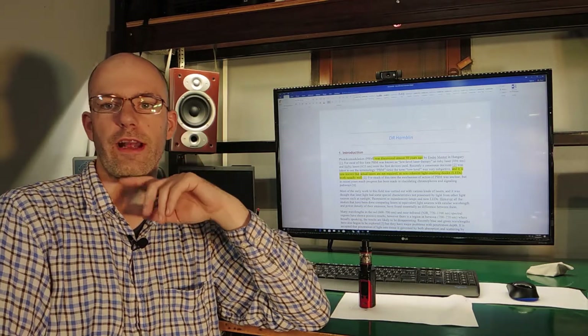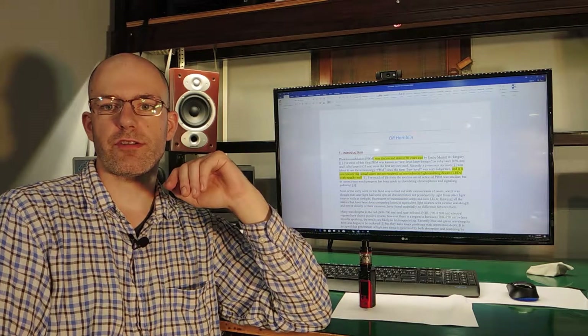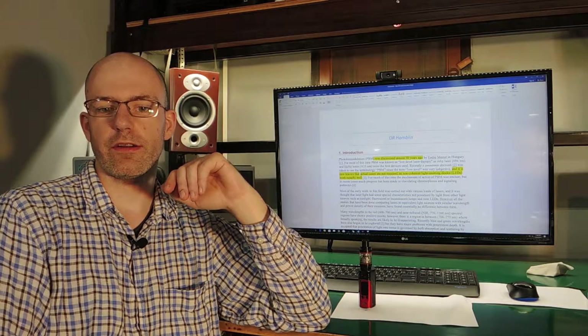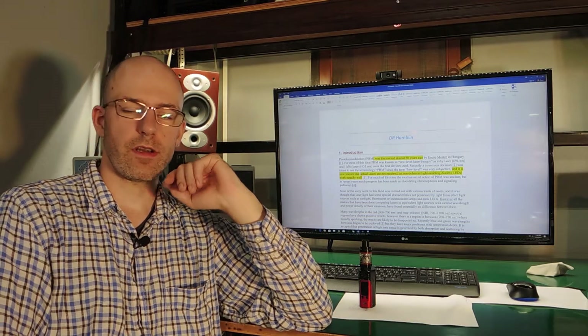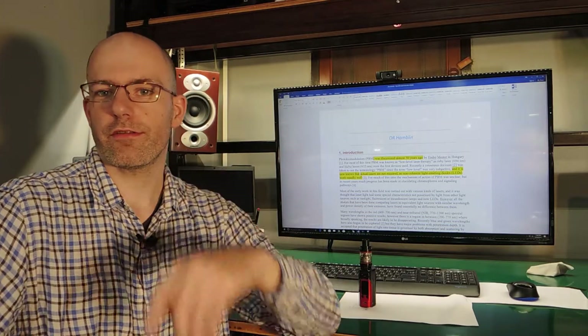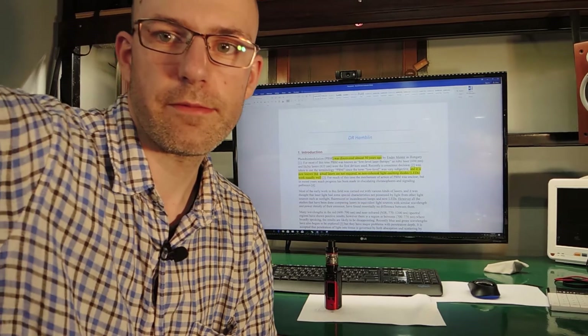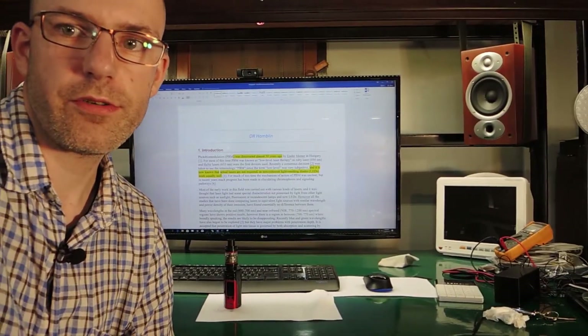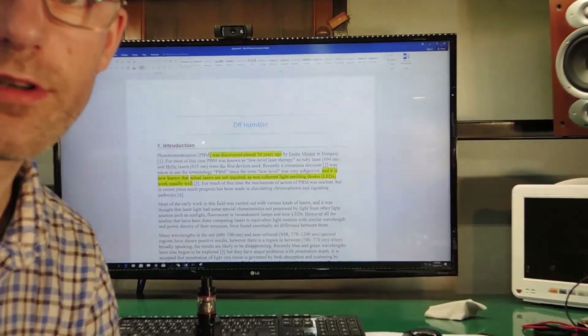I have here an extract from a study done by Dr. Hamblin. He is one of the world-renowned experts on this subject and I thought I would try and shed some light on it and make it a little bit understandable for us laymen that are not bioengineers and biochemists and people of those professions. So what I'm gonna do here is go old-fashioned — I'm gonna zoom in on the screen and try to walk you through it.